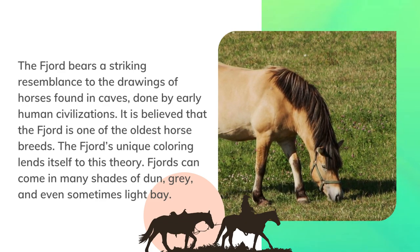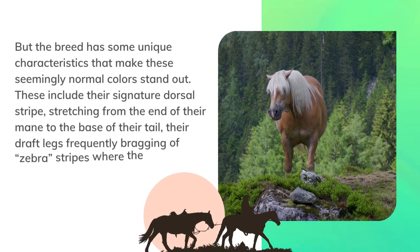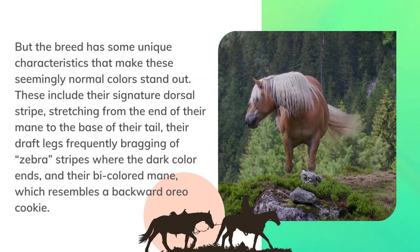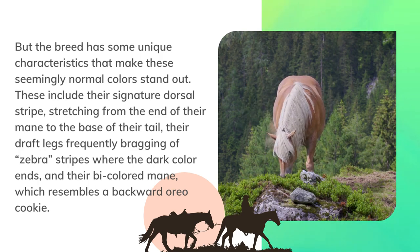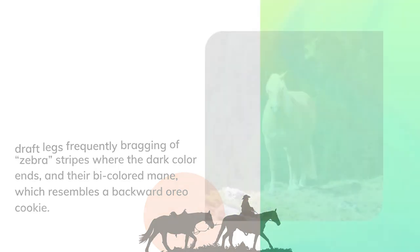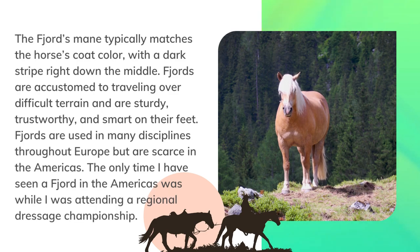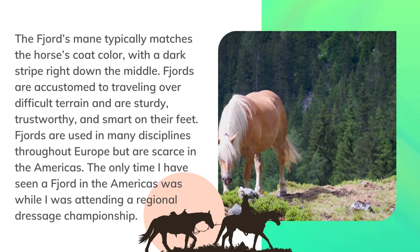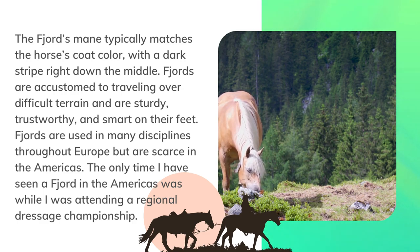Fjords can come in many shades of dun, gray, and sometimes light bay, but the breed has unique characteristics that make these colors stand out. These include their signature dorsal stripe stretching from the end of their mane to the base of their tail, their draft legs frequently featuring zebra stripes where the dark color ends, and their bi-colored mane which resembles a backward Oreo cookie. The Fjord's mane typically matches the horse's coat color with a dark stripe right down the middle. Fjords are accustomed to traveling over difficult terrain and are sturdy, trustworthy, and smart on their feet.